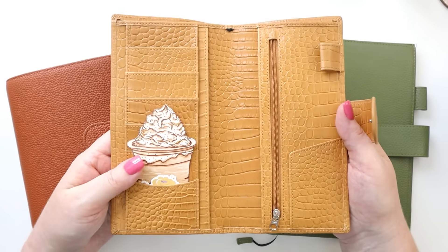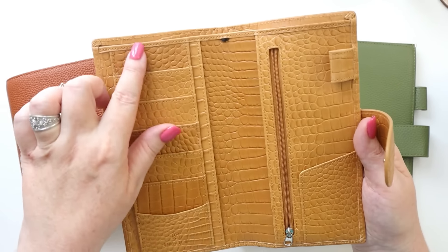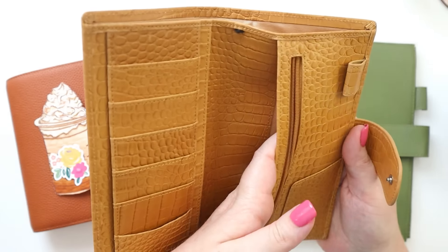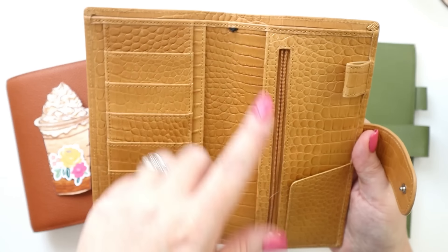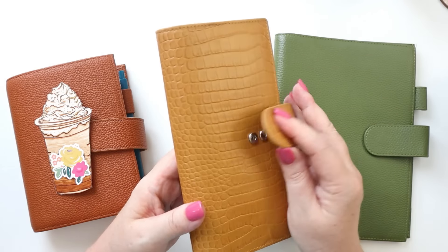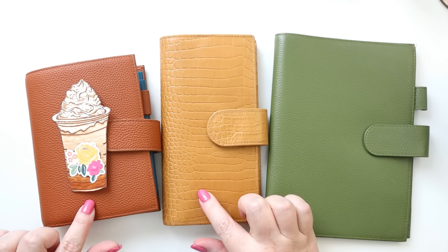Let's talk planner covers. I have three different sizes by three different brands — these are sort of my go-to fall planner color scheme. This first one is an A6 Oxknight cover. Oxknight is a brand that's fairly new on Amazon. This is holding an A6 Stology notebook. I absolutely love this color — it's that burnt orange, quintessential pumpkin spice latte, give-me-more-of-fall color. I'm absolutely loving it.